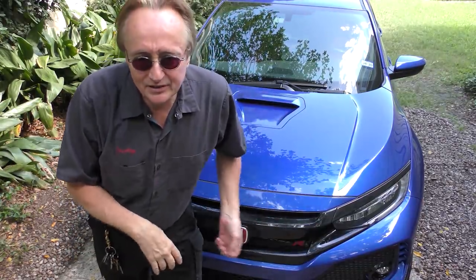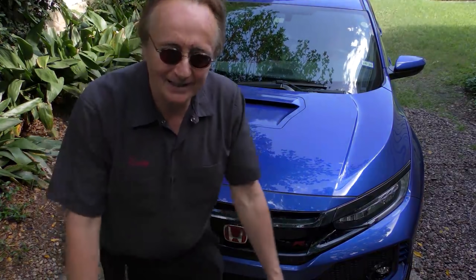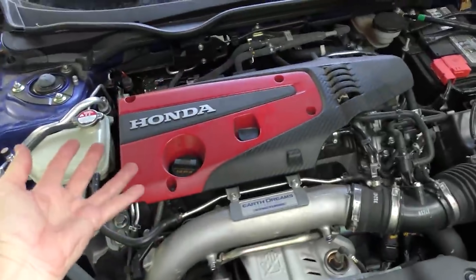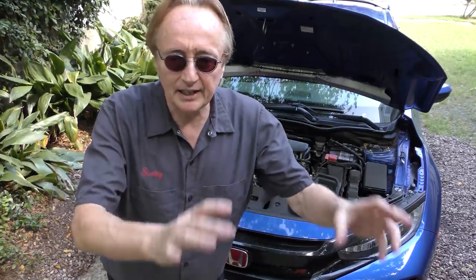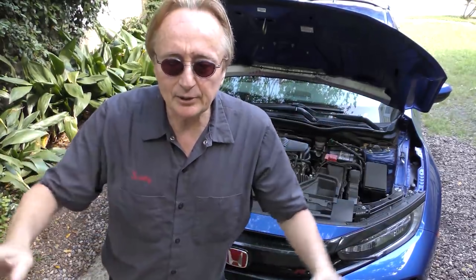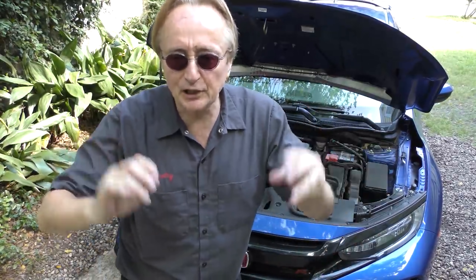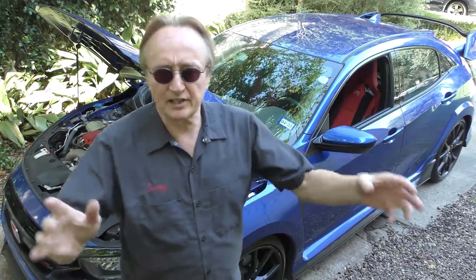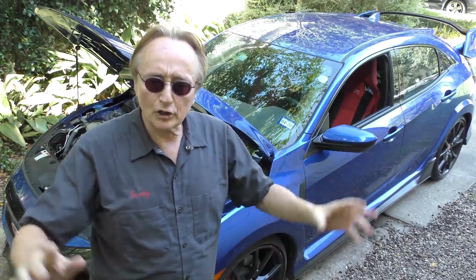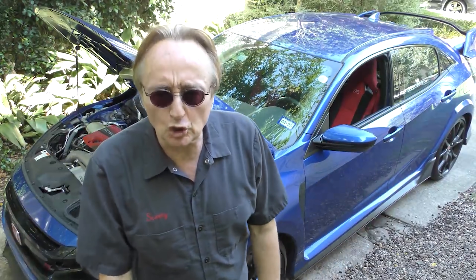Unlike other Civics, this thing gets 22 in the city and 28 on the highway, which is horrible gas mileage for a car this small — but when you check under the hood, that's really not bad for an engine that puts out 306 horsepower. Just a while back, people thought it was really something to get 100 horsepower per liter. This thing is 2 liters and has 306, so it's got more than 150 horsepower per liter. After all, Honda is really known as an engine company — they make more 4-stroke internal combustion engines every year than any other company in the world.